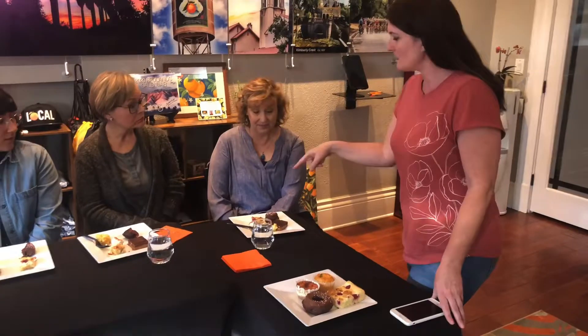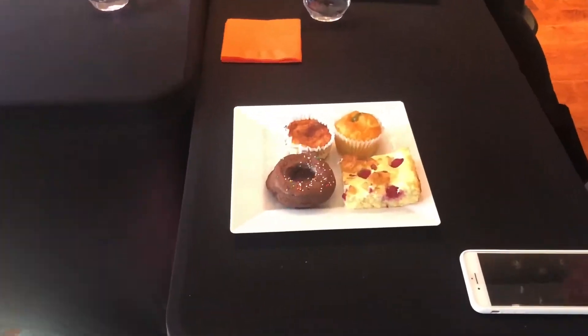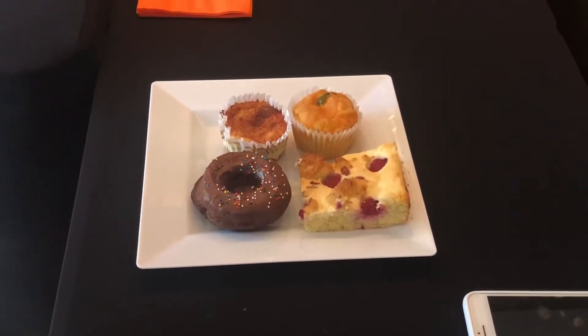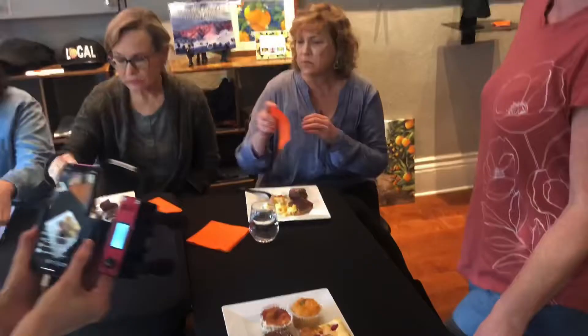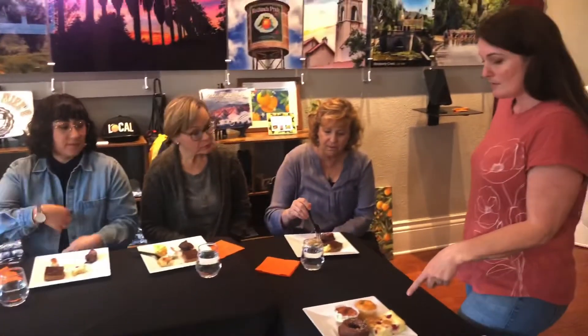If you guys want to try next, the keto raspberry coffee cake — it's almost like a mixture of a cake and a cookie towards the bottom. It's an almond base and it has cream cheese, almonds, and raspberries. Oh, that one's beautiful. It's really good — the sour tart of the raspberry with the sweet from the cream cheese and the cake. So what's your most popular keto dessert? This one — the raspberry coffee cake — and the cheesecakes and the peanut butter bars are our number one sellers.